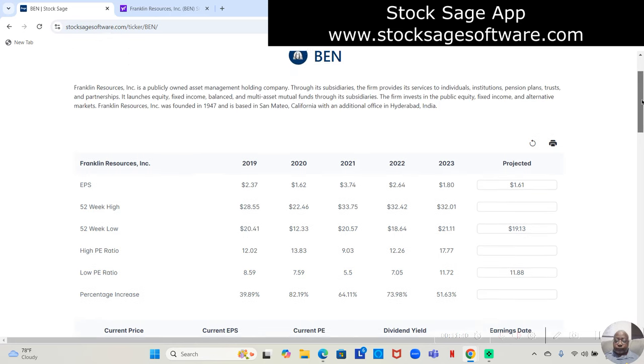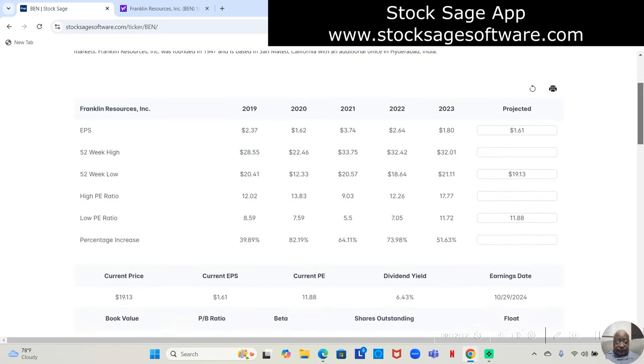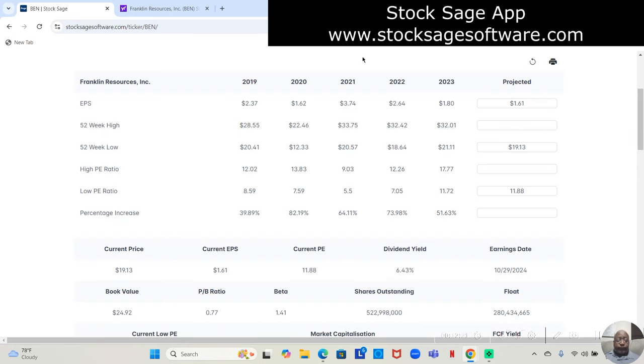When we click on the ticker symbol, we get to go into the app and analyze it. It tells us Franklin Resources is a publicly owned asset management holding company. You have the description at the top giving you an idea of what the company does.